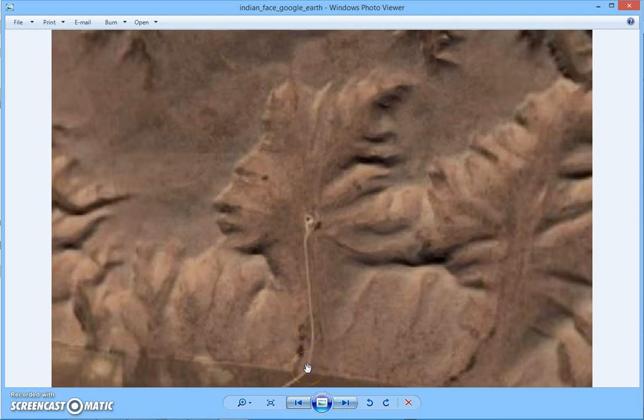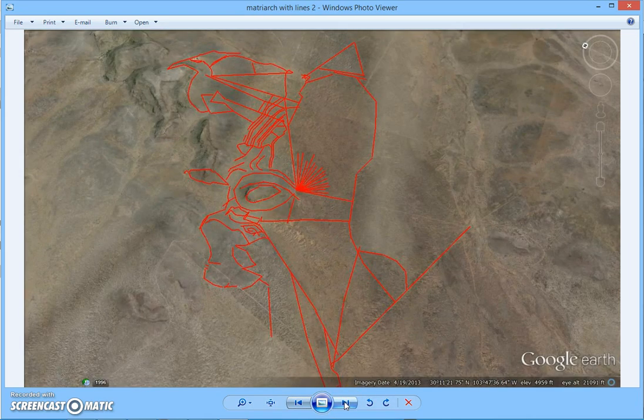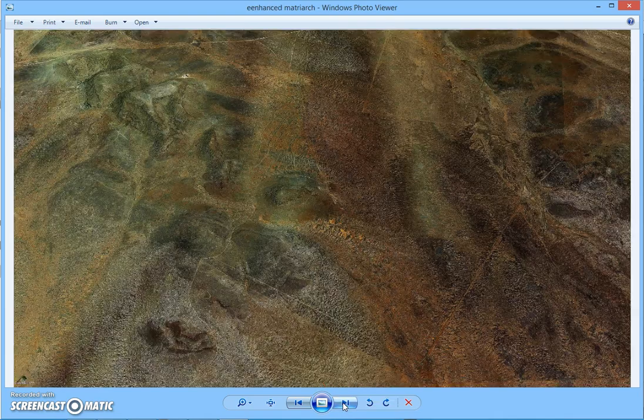This is the avatar I've been using out of Saskatchewan — a great Indian face. I'm retiring it as of today. This is going to be my new avatar: the matriarch figure that I've found in Marfa, Texas. Let me show you what it looks like when you up the color, enhance the contrast, and basically try to enhance the image.